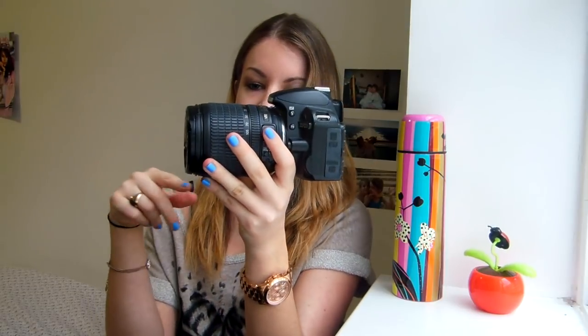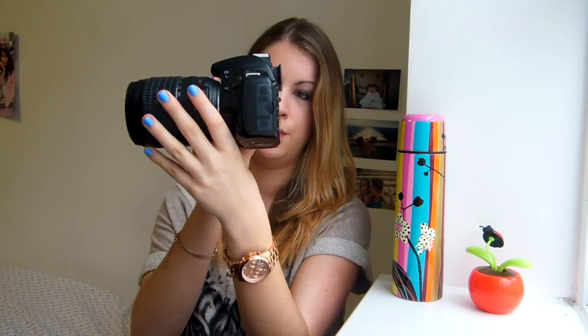Then, depending on the day or the occasion, I have a camera with me — I always have one. Either the small Nikon Coolpix which I'm filming with now, or my big one which is also a Nikon. I will put all the information in the description below if you're interested, because I just love photography and I love to take pictures. If you know me in real life you'll know I always take pictures.